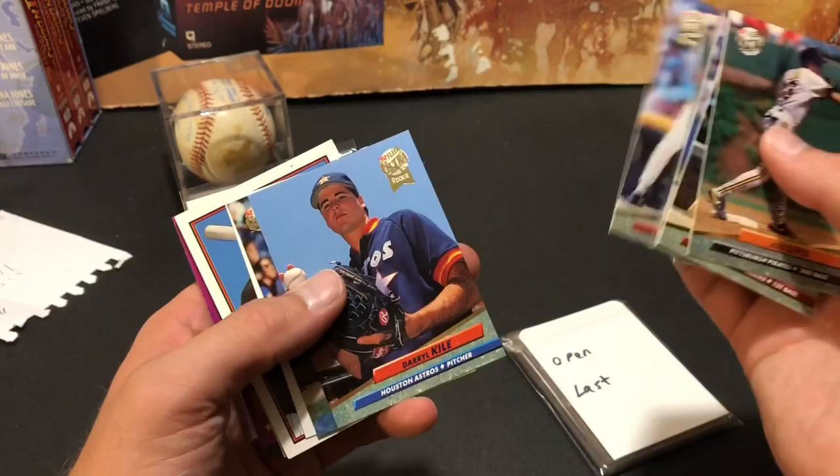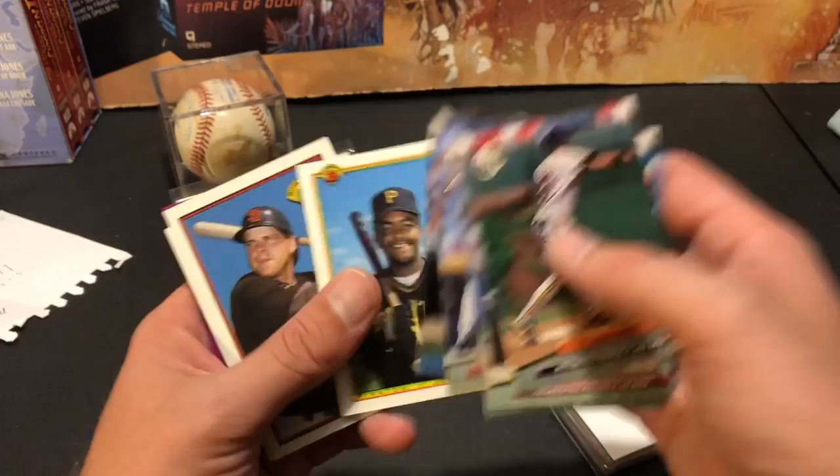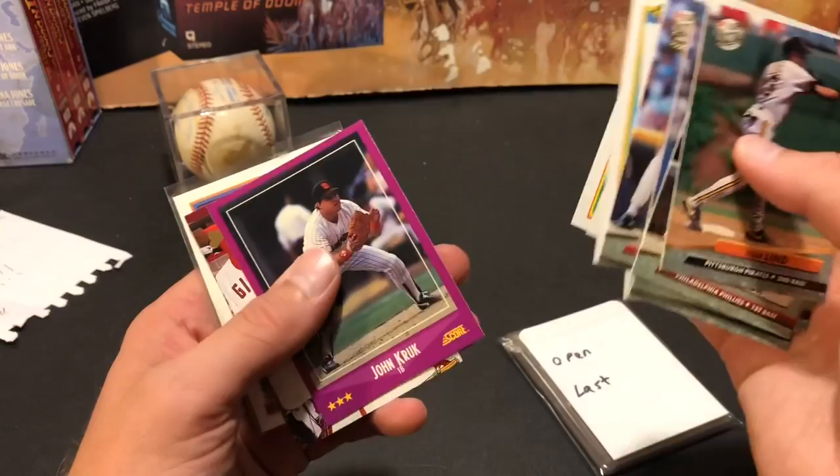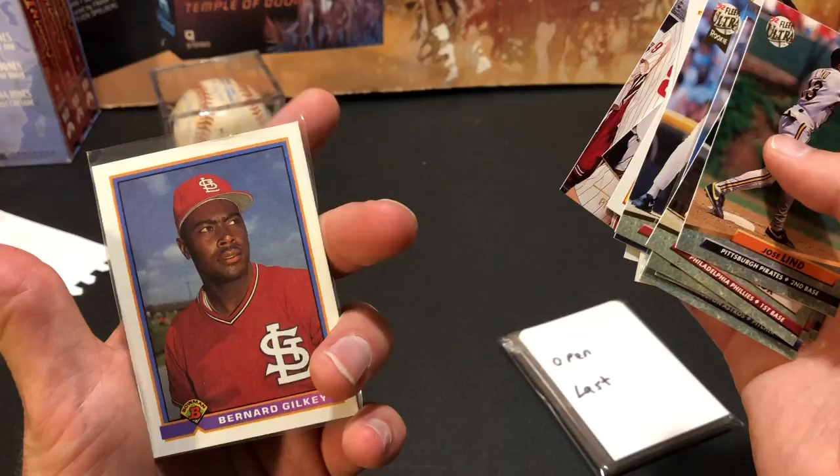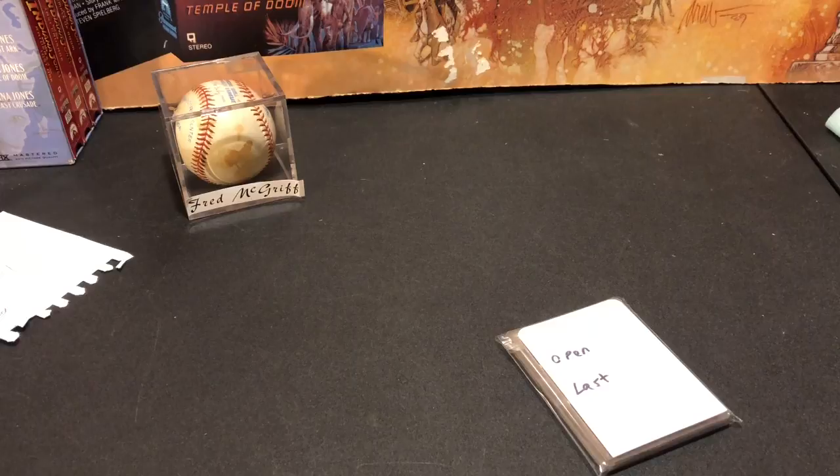Mike Mussina second year card, a nice one as well — Mussina is a Hall of Famer. Darryl Kile — rest in peace Darryl Kile. Terry Pendleton. Bobby Bonilla — always liked Bobby Bonilla. Van Slyke. More Kruk cards. Bernard Gilkey. That awful Kruk Studio card. And Bernard Gilkey again — I think that's his second year card, his rookie was 1990 Bowman I want to say. Oh Bernard Gilkey, the unibrow there. And we have one more thing left in this Jonathan Hall package — looks like we have another box from him, that's from an eBay seller. It says 'open last.'